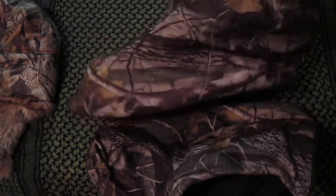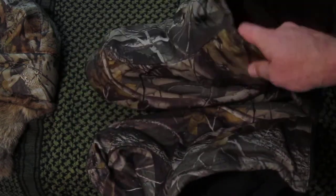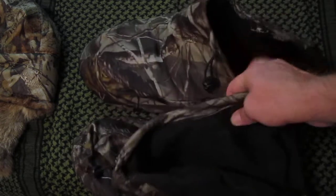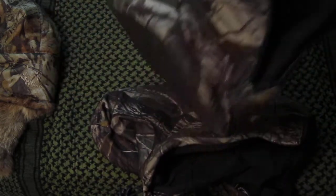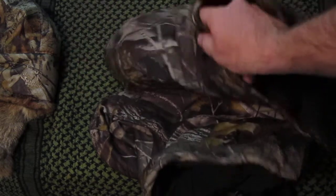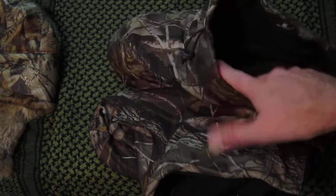Next thing I'll show you is some over boots. These are made by Arctic Shield and it's another piece of equipment that I put on once I get to the tree stand. One thing you need to do if you decide to get a pair of these — they go over top of your boots, and as you can see, they're very slick on the bottoms. Once you get to your tree stand, knock all the snow off your boots. Sometimes I just wear tennis shoes up to wherever I'm hunting, switch out my shoes and socks, put my winter boots on, and then put these on once I'm up in the tree stand.